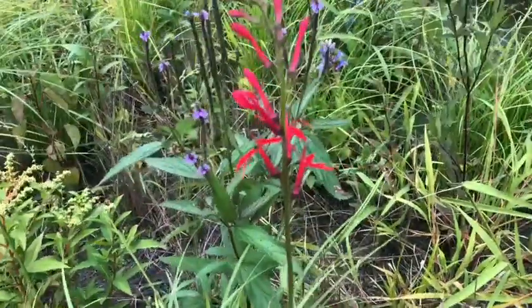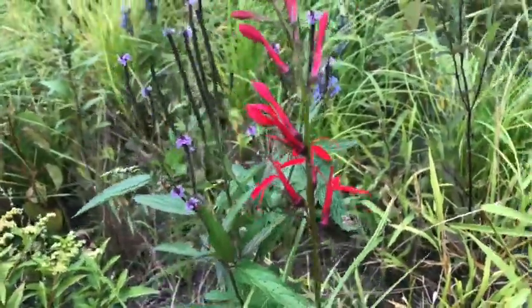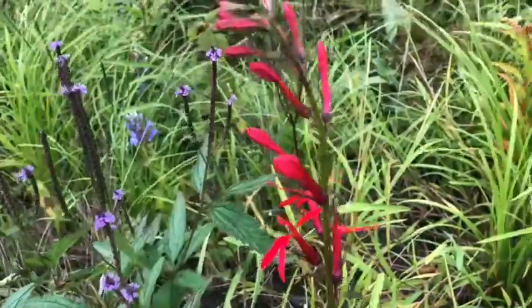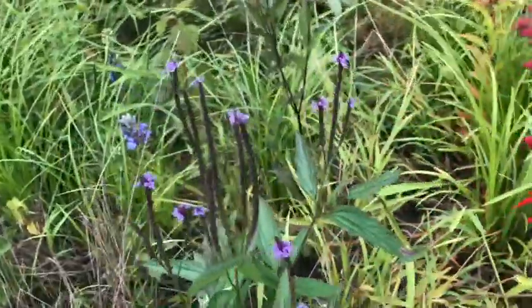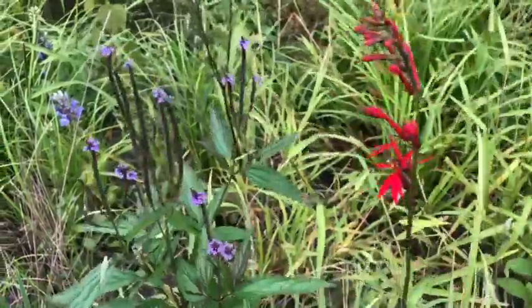Look at this cool flower called cardinal flower, growing right here along the edge of this wetland at Richmond Park. That is a really cool flower — you don't see that everywhere. It's a native plant, right next to blue vervain too. These are two beautiful native plants growing in a little wetland at Richmond Park.